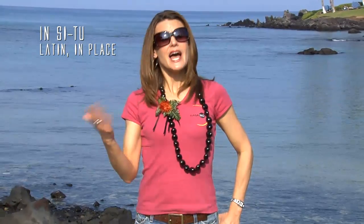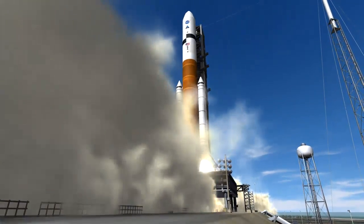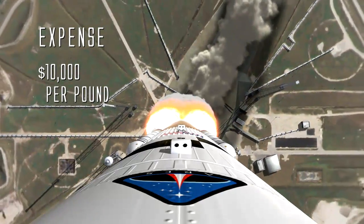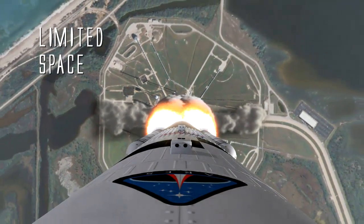In-Situ is a Latin term meaning "in place." ISRU will use the Moon's resources instead of bringing them from Earth. You might think: wouldn't it be easier to bring what we need from Earth? Actually, there are a couple of problems with that. First, expense — it costs about $10,000 per pound to blast something off the Earth. Second, limited space: there's not enough room to bring everything we need for long-duration missions. So with financial and space constraints, the best alternative is to use what's around you on the Moon.